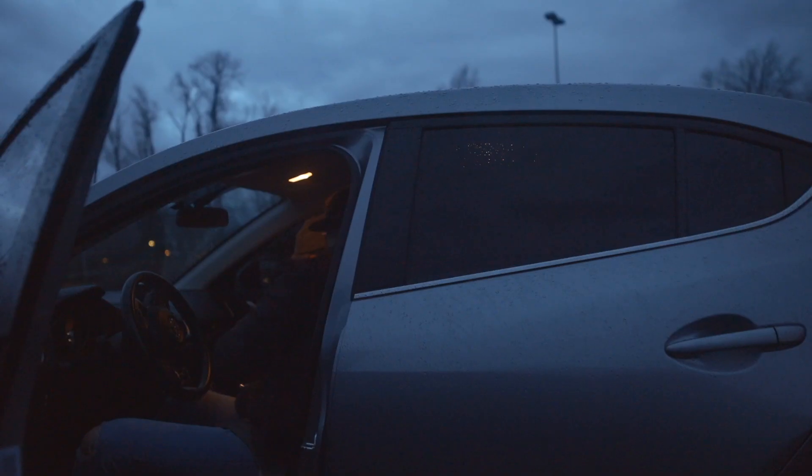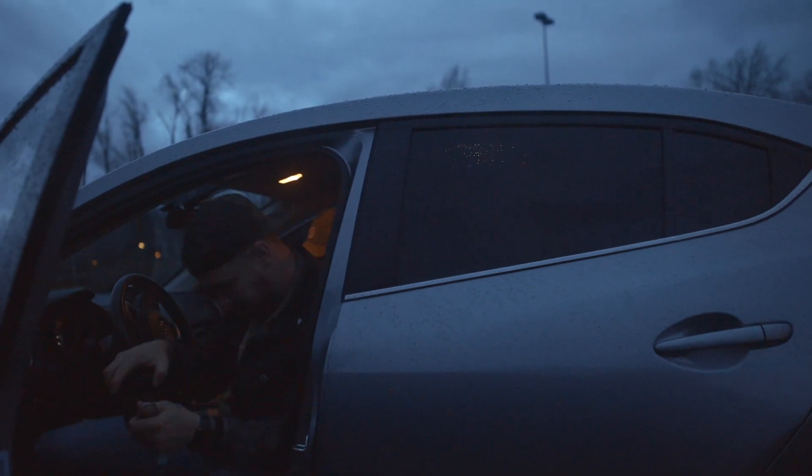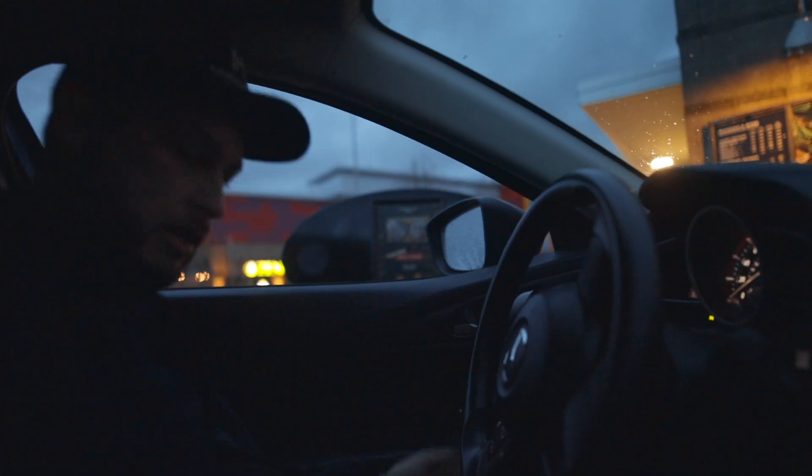Hey there. Hello. Hi, what can I get going for you? Can I get a sausage and cheddar breakfast biscuit, please? Here's the window. Thank you.